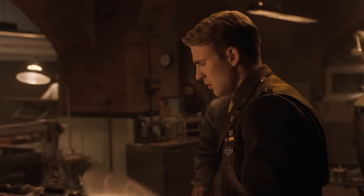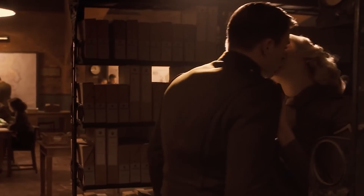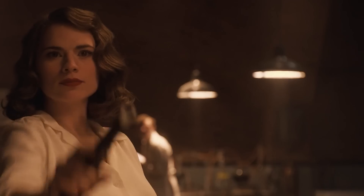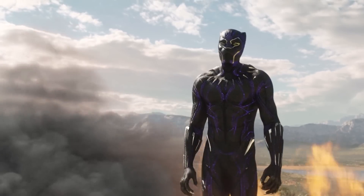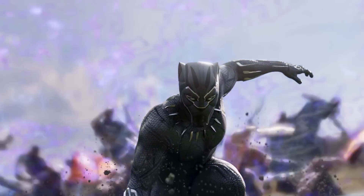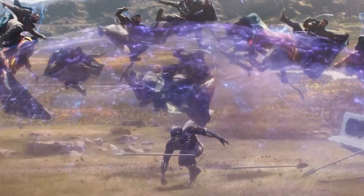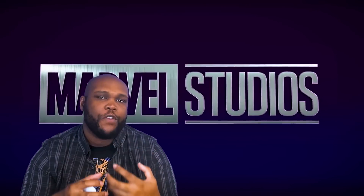We've known ever since our first introduction to Vibranium in the first Captain America film that Vibranium is a heavily absorptive metal. It's the main reason why Steve Rogers didn't become Steve Swiss Cheese Rogers when Peggy tried to shoot him after planting a peck on World War II Natalie Dormer. Vibranium also allows for the Black Panther's Panther Habit suit to absorb kinetic energy and release it all at will in the form of purple light. This is the Marvel Studios concept we're working with: Vibranium's ability to absorb and store energy in all of its forms.